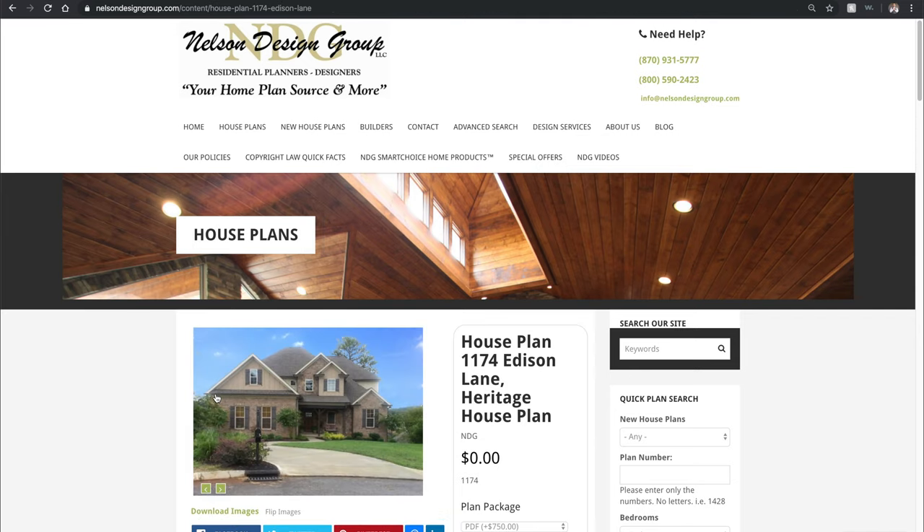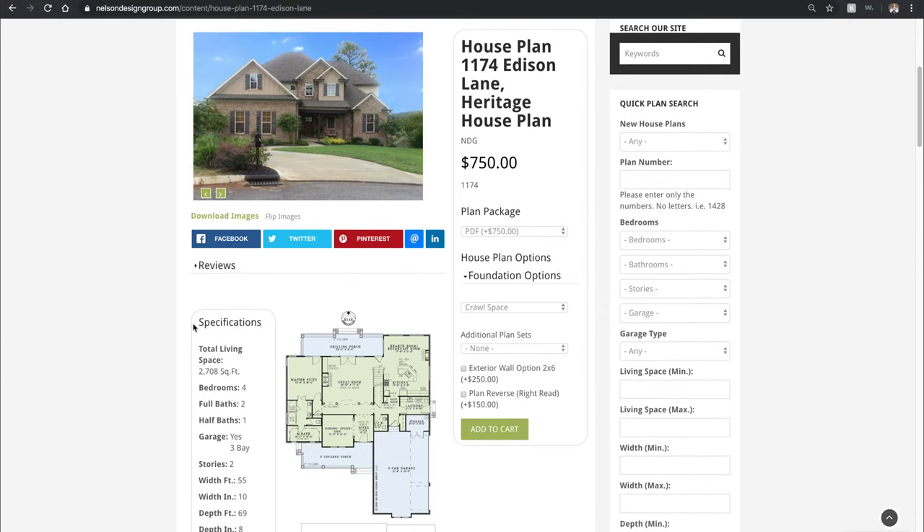Since we're on our plan page, I'm going to go ahead and scroll down and get right into our specifications on the left side of the page. This house plan has a total living space of 2,708 square feet, four bedrooms, two full baths and one half bath.